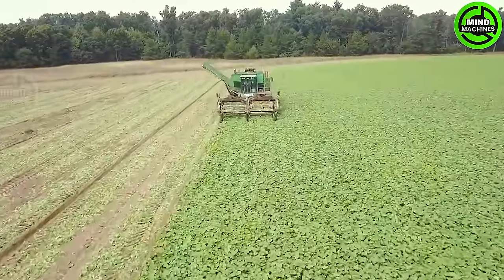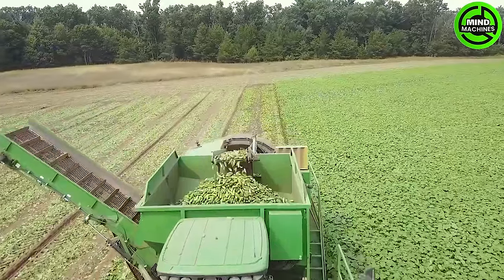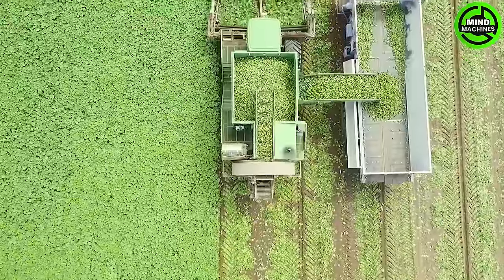Let's watch the cucumber harvester swiftly gather a bountiful harvest! Its efficiency, comparable to a well-coordinated army, ensures top-notch quality, surpassing anything from the past decade — an impressive feat in the world of agricultural machinery!